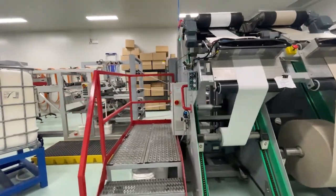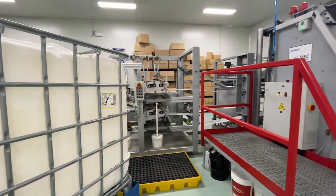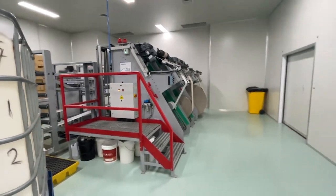By the same token, I don't like calling the printed layer a label, as a label to me is a post-process applied bit of material. Our printed layer is an integral part of the construction of the pack, as you'll see in the video.